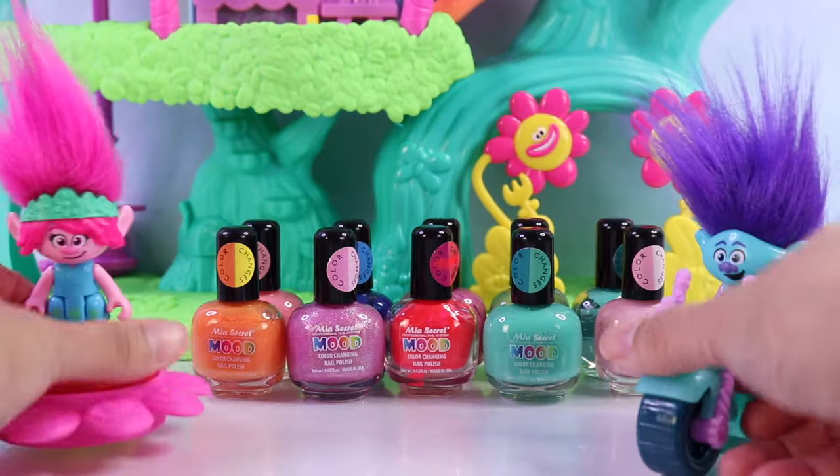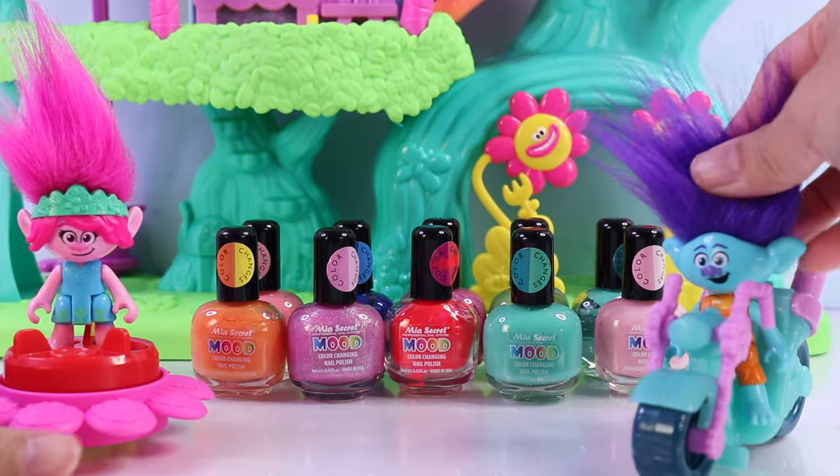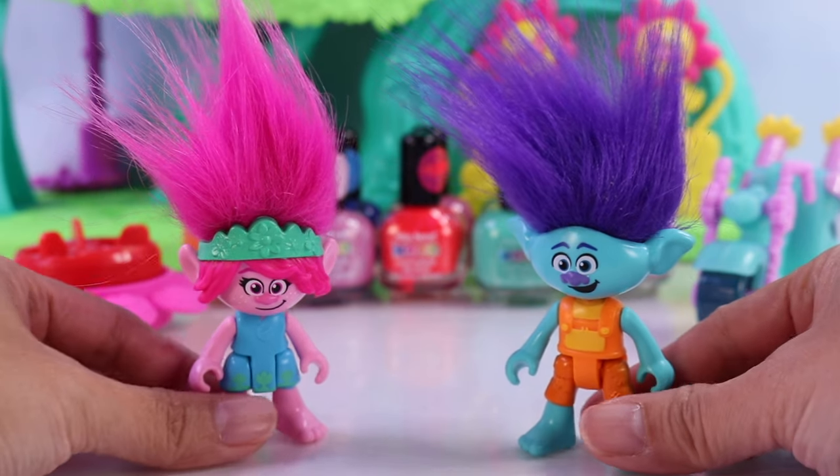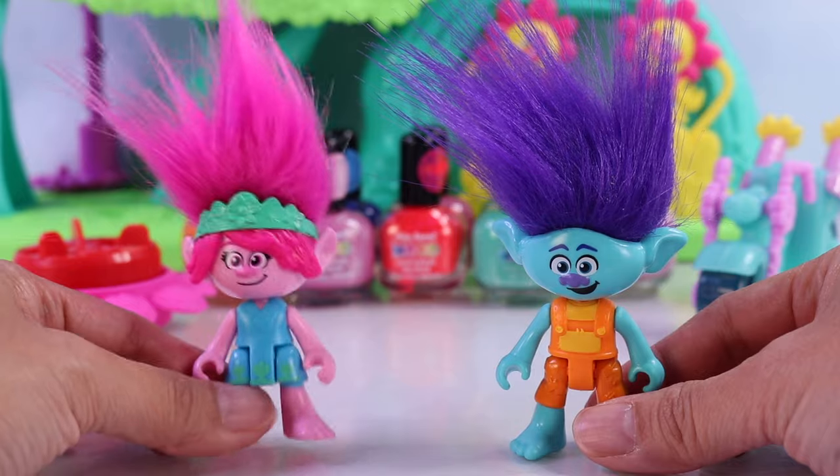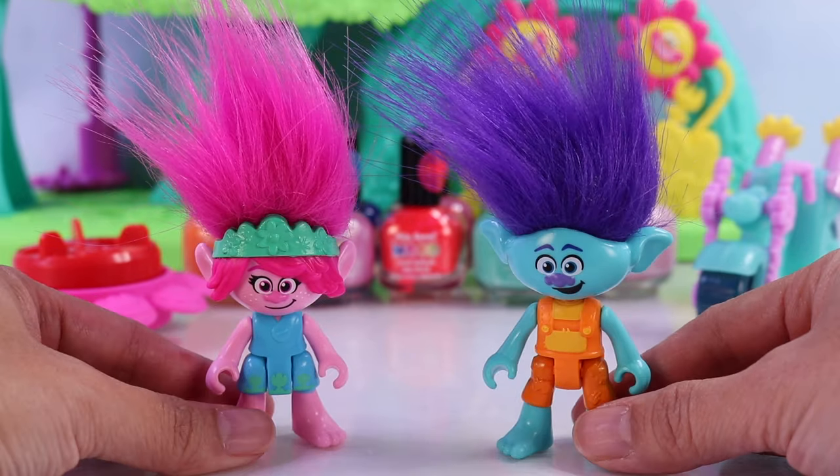Hello, besties! Essie here for Nat and Essie. It is indeed color-changing time. This time, we have two of our favorite trolls from the movie Trolls Band Together — Poppy and Branch. Okie dokie dokes, let's start!